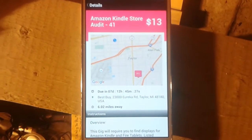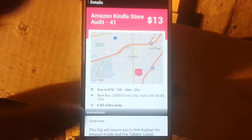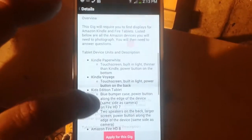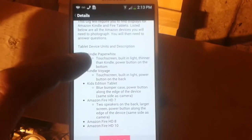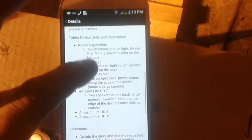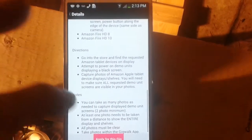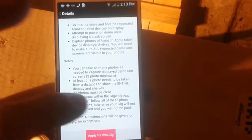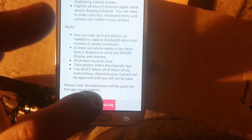So you just check in and you don't even have to deal with anybody. This one here is an Amazon Kindle store thing in a Best Buy, so you go in and it wants you to take some pictures and answer a couple questions about the editions of the Amazon Fire and different Kindles — take some pictures and all that stuff.